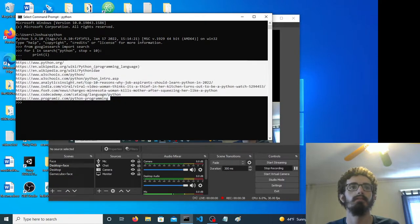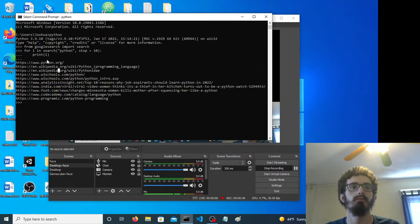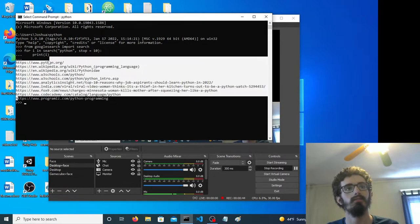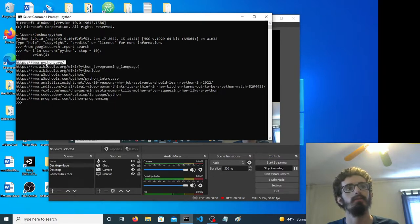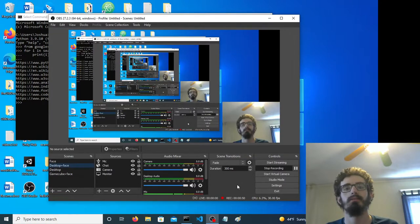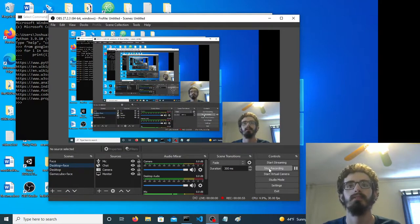And so this is cool — I think it's pretty cool — it just searched, did a Google search from within our program. You could probably use that for some useful things, for some interesting things. I hope you enjoyed that, have a good day.